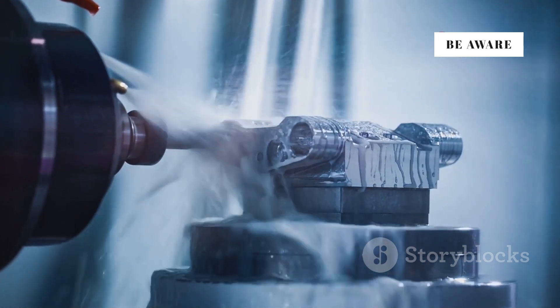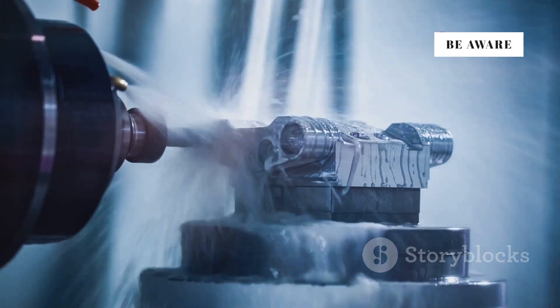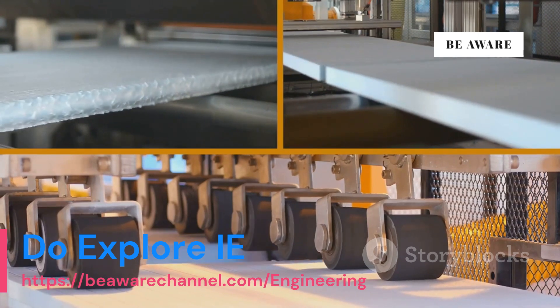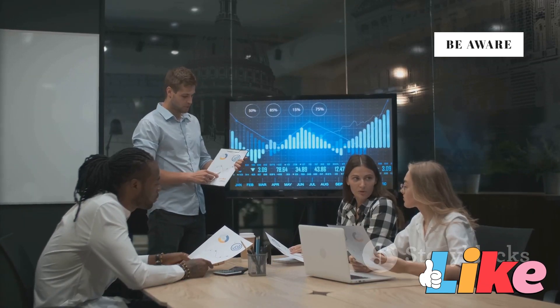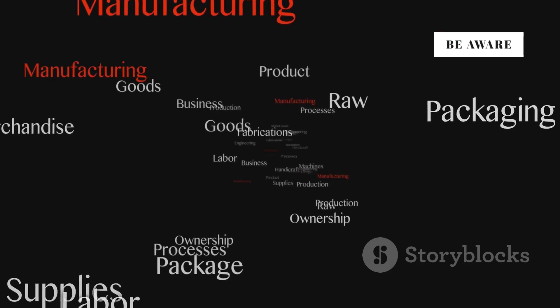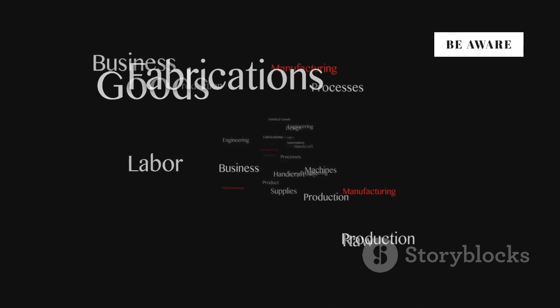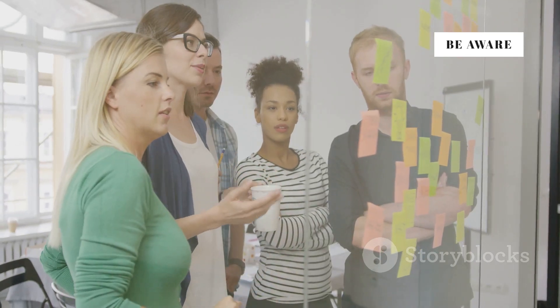Over time, VSM has gained widespread adoption across various industries, proving its value as a versatile tool for process improvement — from automotive to healthcare, its impact is undeniable. But how exactly does it work? What makes it so effective in different settings? What are its key principles and benefits? Understanding these can unlock new levels of efficiency.